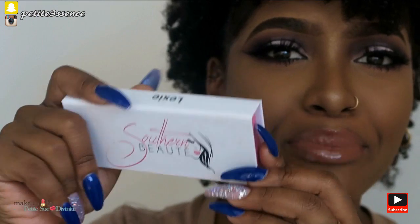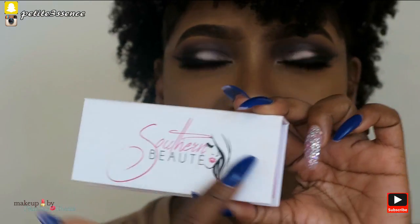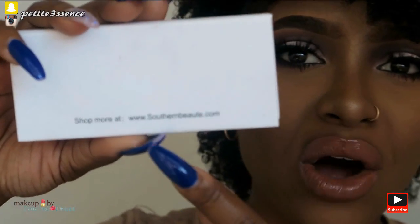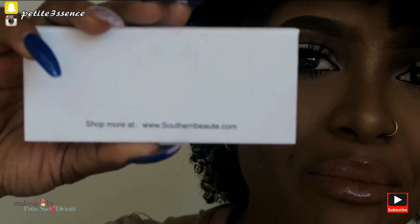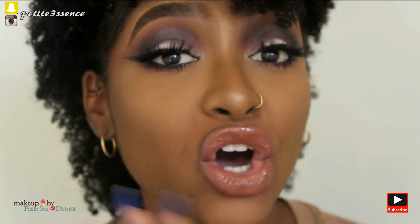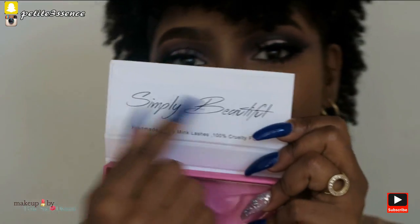As usual, the packaging has Southern Beauties on the front and their website is listed on the back. Inside, it says handmade luxury mink lashes, 100% cruelty free, and also says 'simply beautiful' inside. So that's it for the Lexi — let's move on.